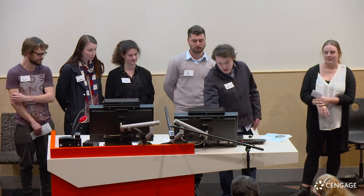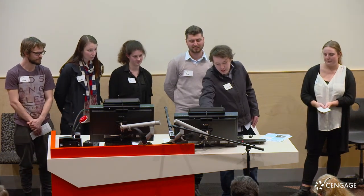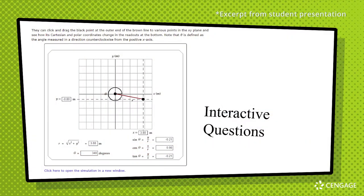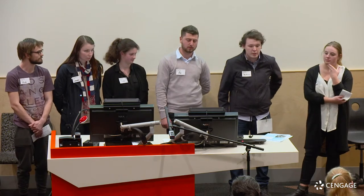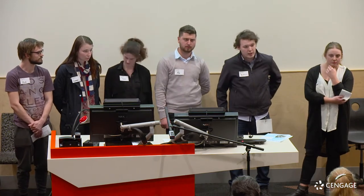They've also got some more interesting questions - you can actually interact with a graph and move the data points around. While you move it around, all the data points at the bottom change along with it. That's a more interactive and interesting way that some students might prefer when answering questions.